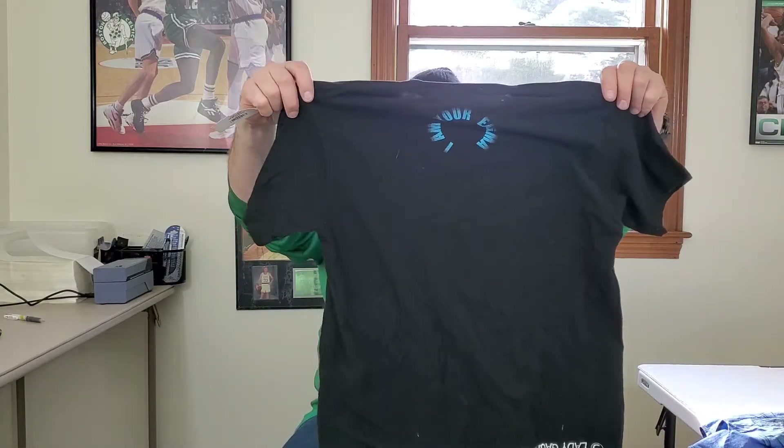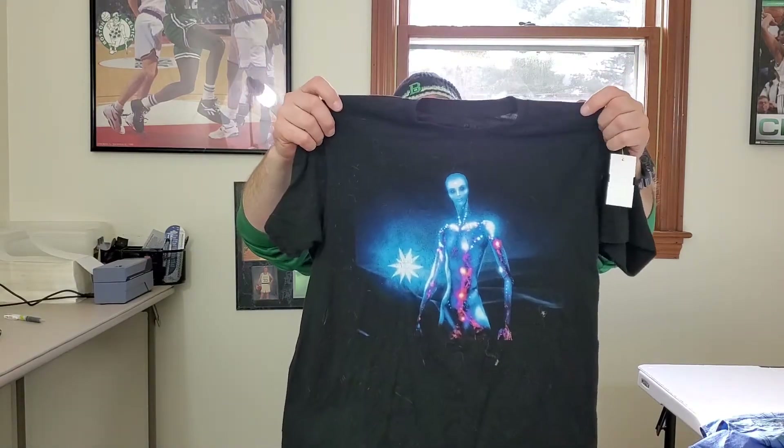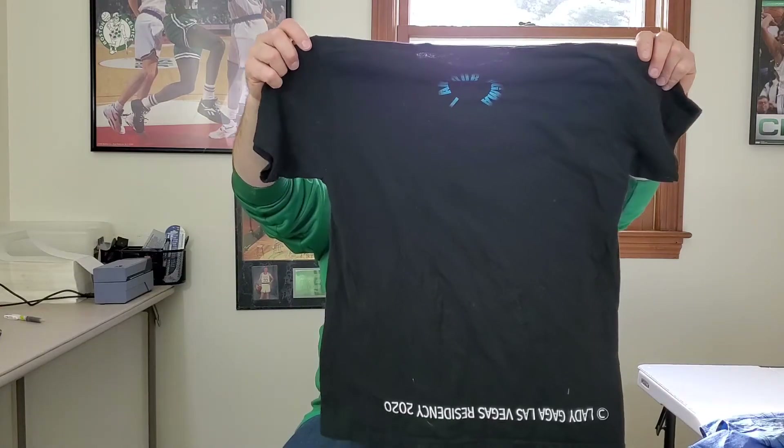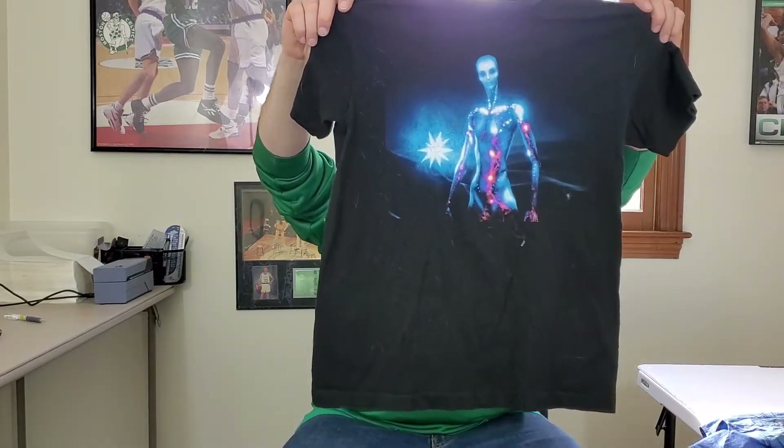This here is a Lady Gaga Enigma shirt — I don't know if that's a tour or an album name. It's covered with dog hair and it's a size medium. I'll have to look this up, but hopefully 25 bucks for this. I'm probably gonna run it through the washer to get all the dog hair off.